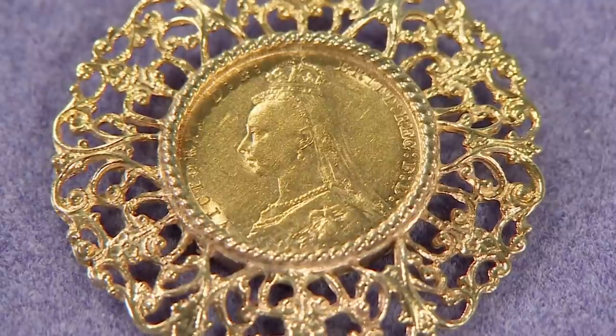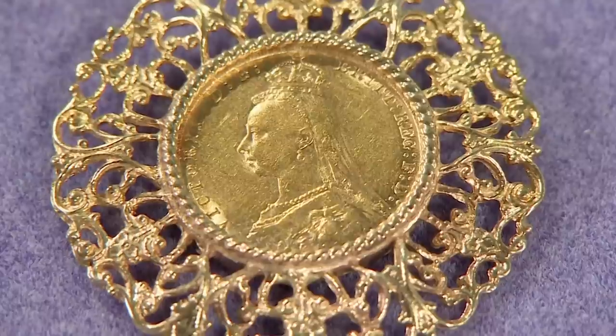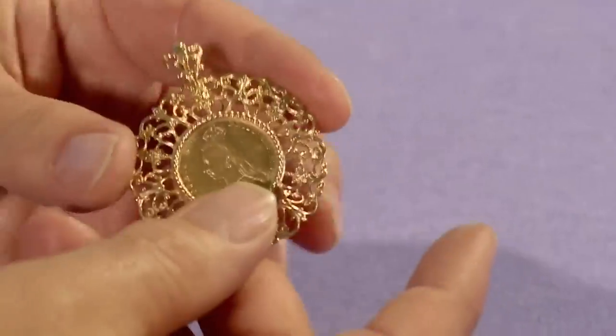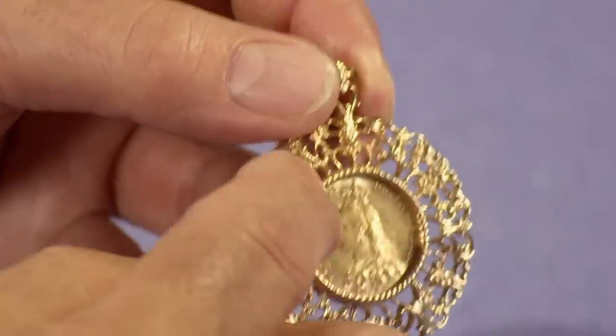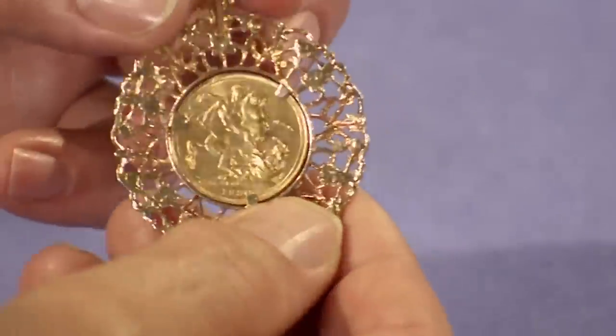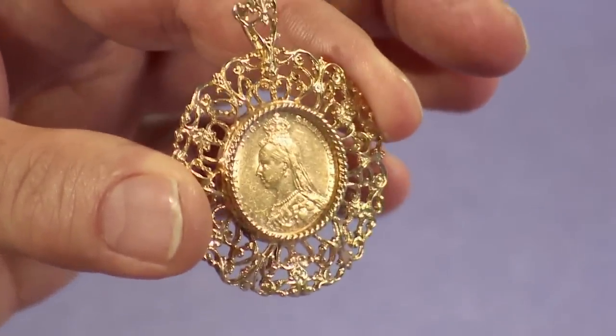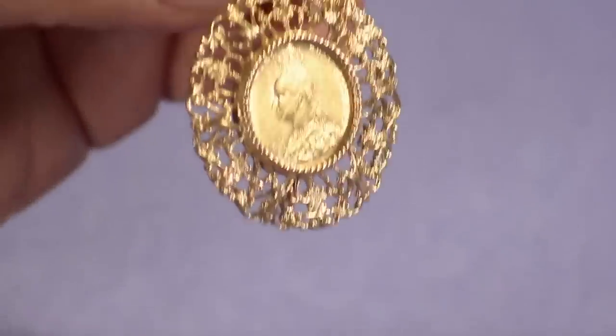What made you decide to bring it in and sell it today? It's just been sitting there in a box, not doing anything. We just thought we'd pop down and see if it's worth anything. Well, what we've got here is a Victorian sovereign, which is 22 carat gold, and the mount that your grandfather had made for it is 9 carat gold. Your grandfather was quite clever, because when he had the mount made, he hasn't destroyed the coin. Quite often you see these soldered into a mount, which for a coin collector is the end of the value of the coin. We've weighed the mount and there's approximately 8 grams of 9 carat gold in the mount, plus the value of the coin.